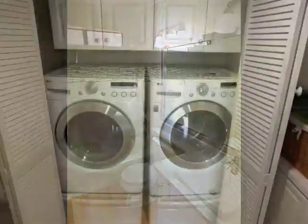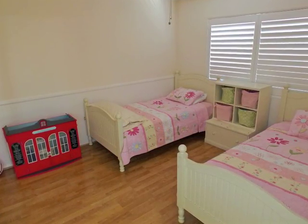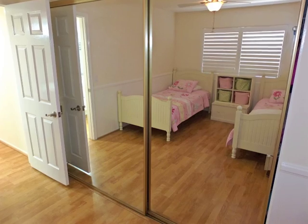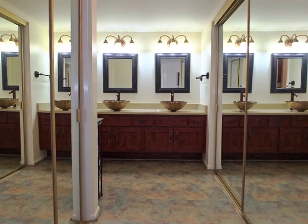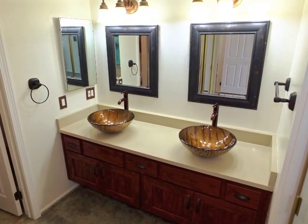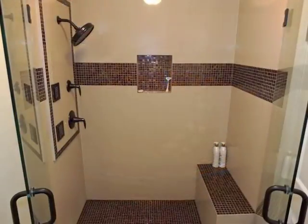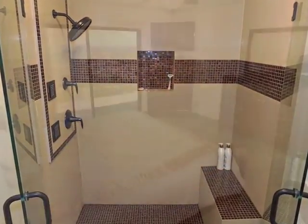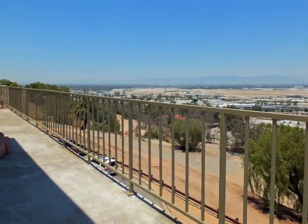A guest bathroom and laundry are convenient to the bedrooms. The master suite boasts a luxurious private bathroom. With your head on the pillow, you can gaze out to the distant mountains.